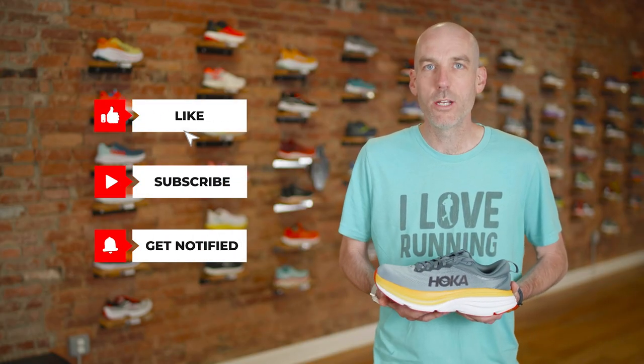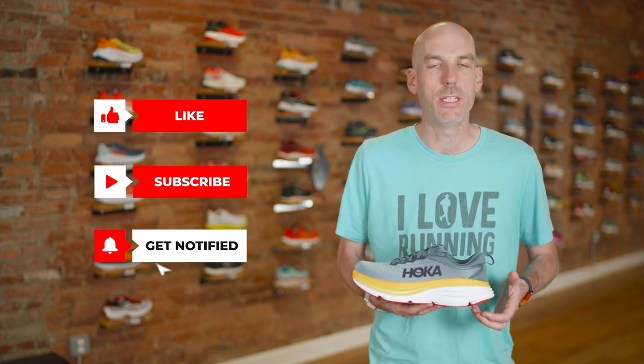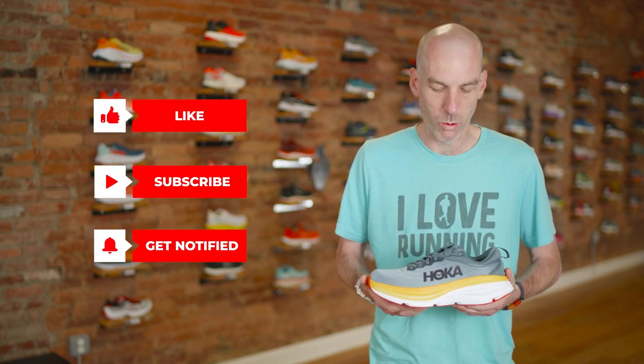Thank you so much for taking some time to check out our reviews. If you can, do me a favor and like and subscribe to our channel — it's an easy and free way to support our store. So today, the Hoka Bondi 8.